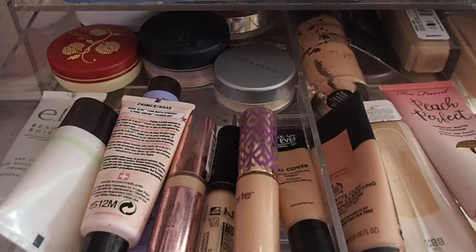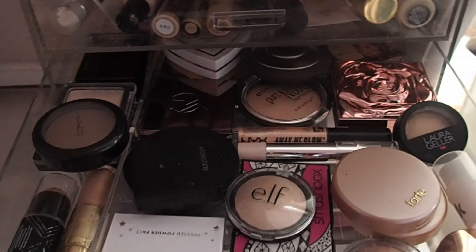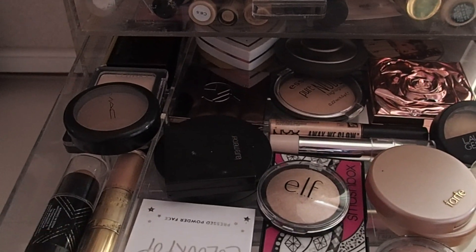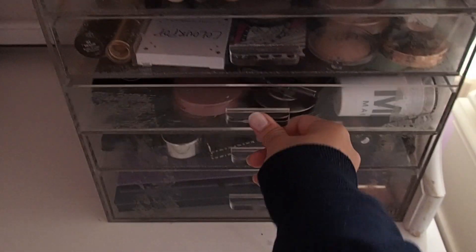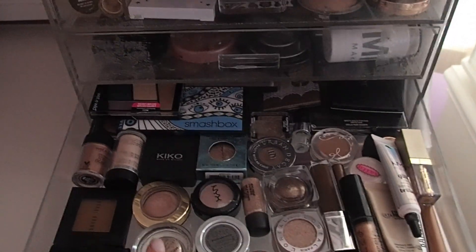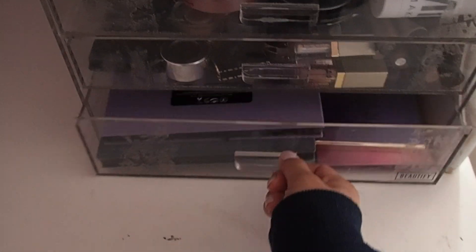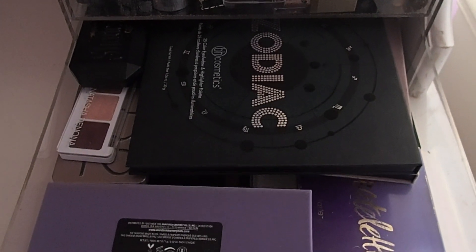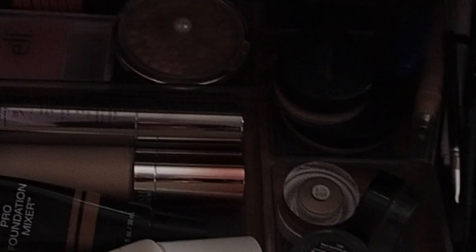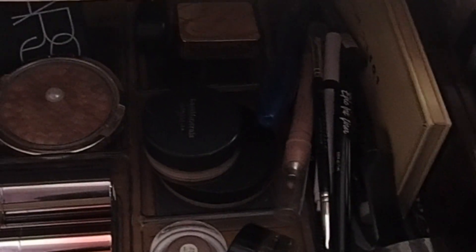I've got my base products in here — powders, primers, concealers, and foundations. The next drawer has my highlighters, which almost takes up the whole drawer, and I also have some contour products on the side. The next drawer is bronzers and blushes, and then there's an eyeshadow drawer with smaller palettes, singles, primers, liquid eyeshadows, glitters, and things like that. The very last drawer is where I keep all my eyeshadow palettes — they're all stacked on top of each other and not quite organized right now. Over here is where I keep my makeup brushes, and then I have my everyday makeup drawer with the makeup I'm using on a daily basis. I also have some eyelashes stored to the side.